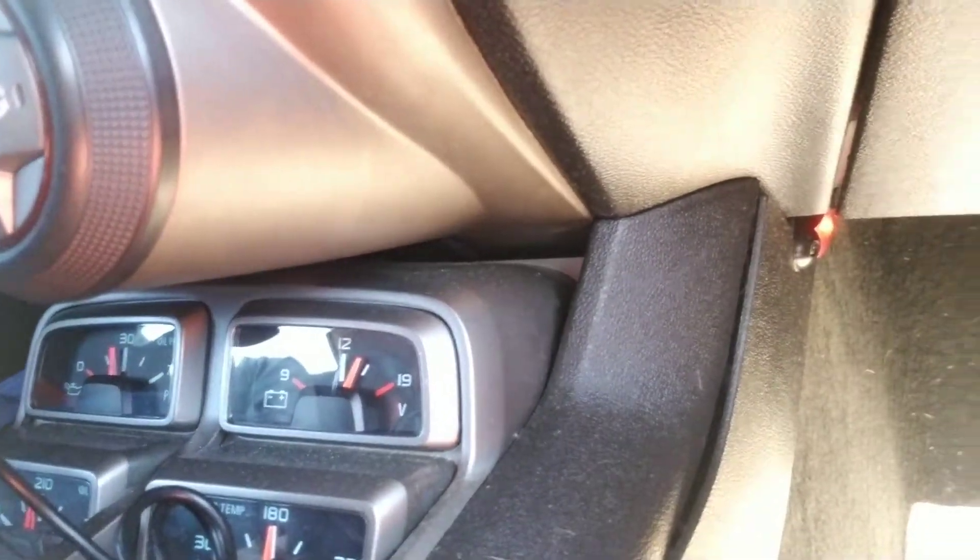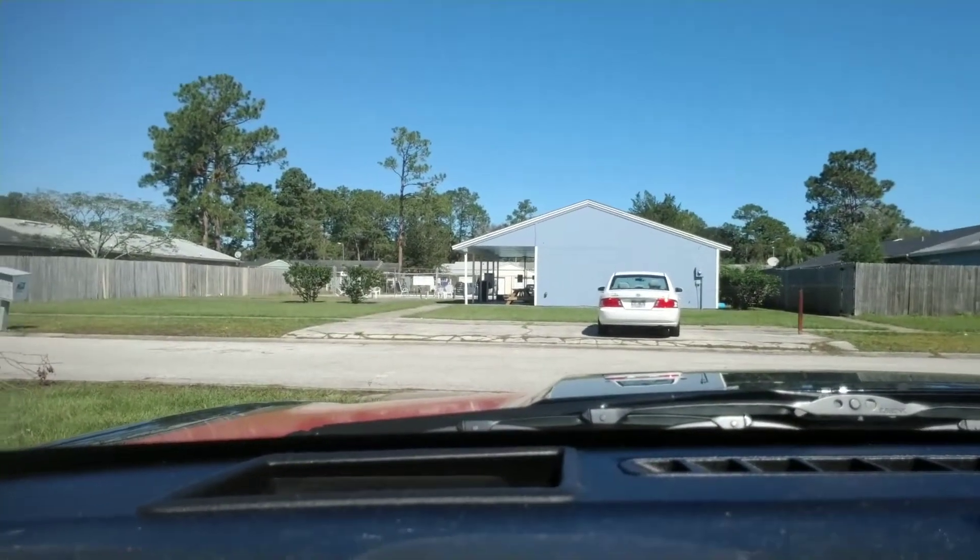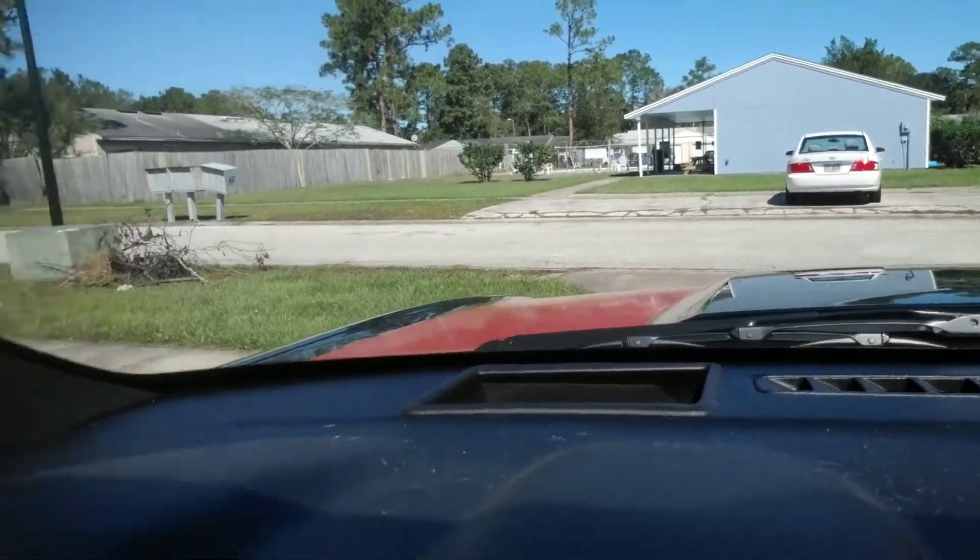All right, I'm back — back in the driveway. I'm going to try to turn this around so you can see these gauges real fast. I'm using the front-facing camera so I'm not sure how well you can see them.